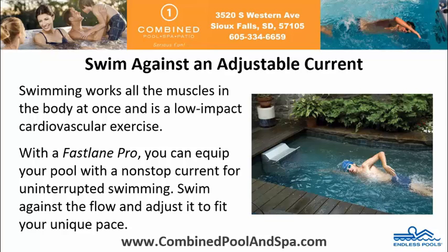Swim against an adjustable current. Swimming works all the muscles in the body at once and is a low-impact cardiovascular exercise. With the Fastlane Pro, you can equip your pool with a non-stop current for uninterrupted swimming. Swim against the flow and adjust it to fit your unique pace.